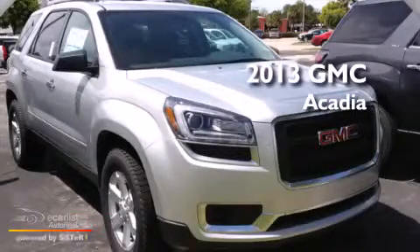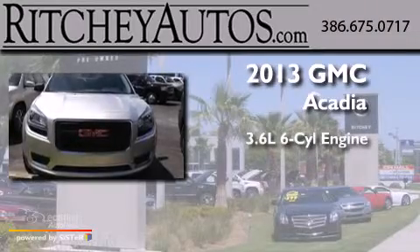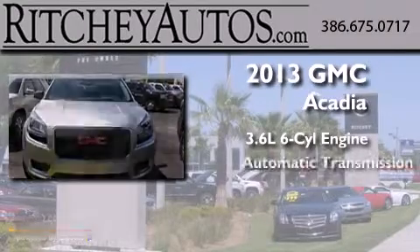This is a brand new 2013 GMC Acadia. It has a 3.6 liter 6-cylinder engine and an automatic transmission.